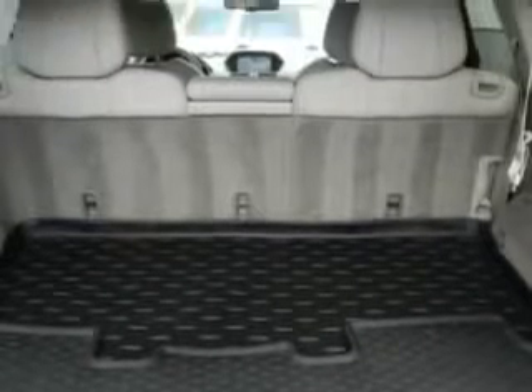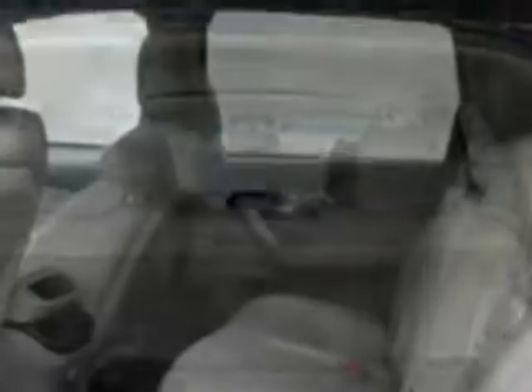Homelink universal garage door opener, rear air conditioning with automatic climate control, ventilated driver seat, ventilated passenger seat, and much more.